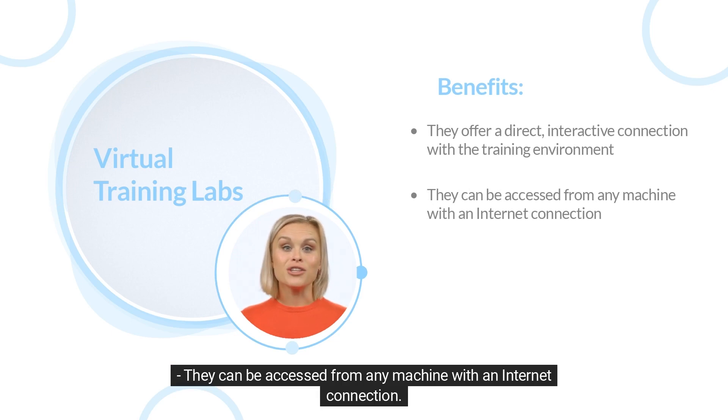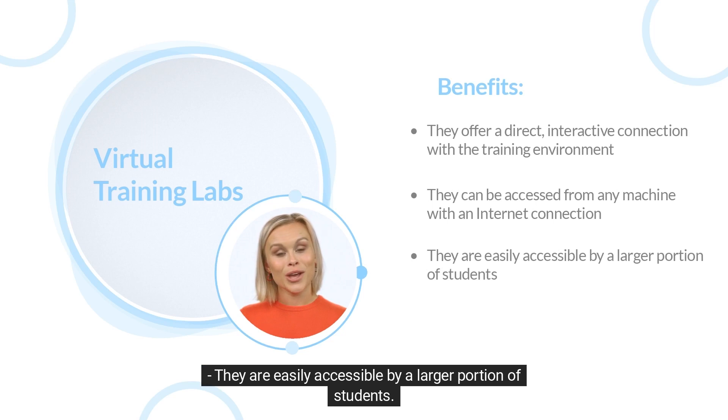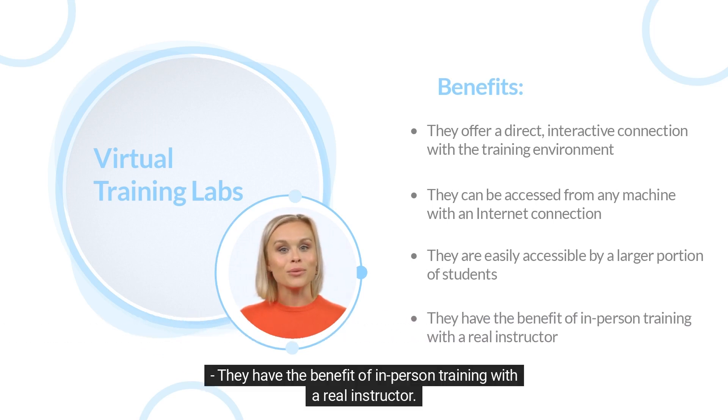They can be accessed from any machine with an internet connection. They are easily accessible by a larger portion of students. They have the benefit of in-person training with a real instructor.